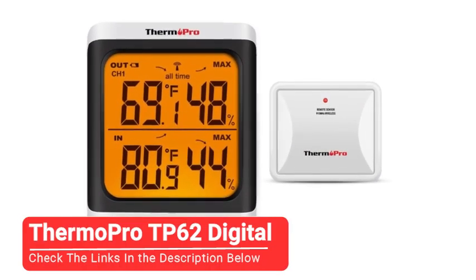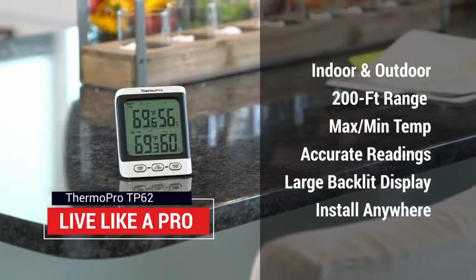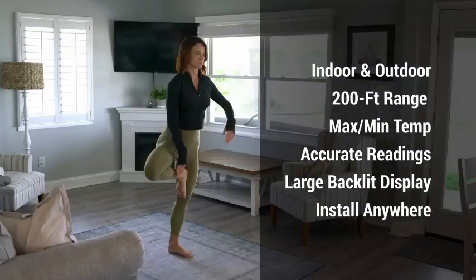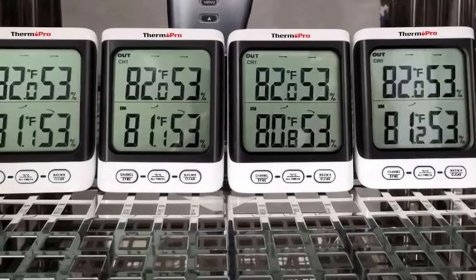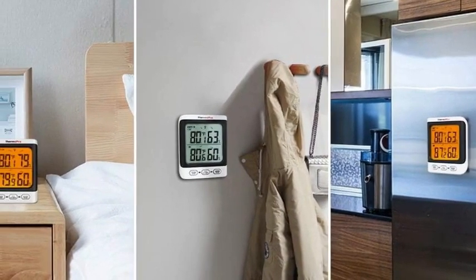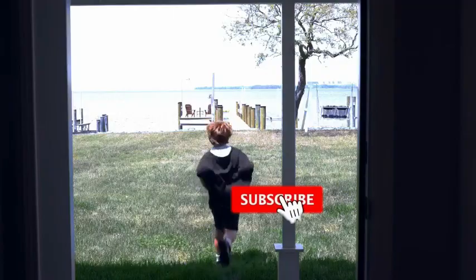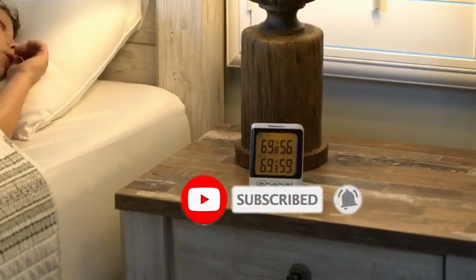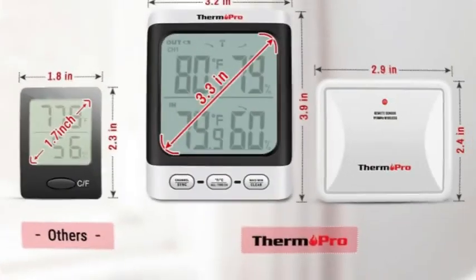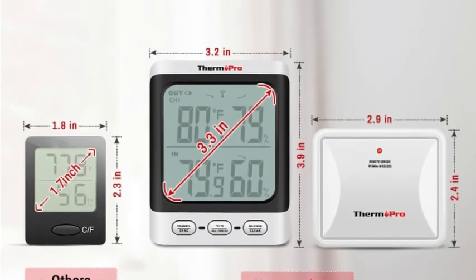Our fourth pick is the Thermopro TP62 Digital. If you're on a super tight budget, we highly recommend the Thermopro TP62 Digital. This device has remarkable accuracy when it comes to temperature and humidity, and given these two measurements are all this device is capable of, this is precisely what we would hope. The sensor is about the same size as the display, which is small, and both are simple to install — merely pop in the batteries and you're good to go. Although some of our testers love orange, the pumpkin-colored glow of the backlight is not for everyone, but keep in mind it is only a backlight and the screen is easy enough to read without illumination.